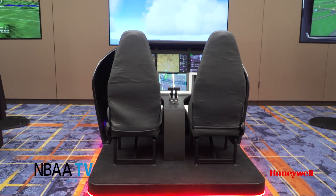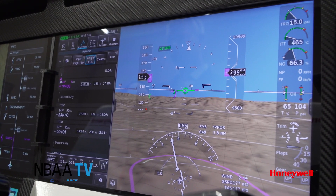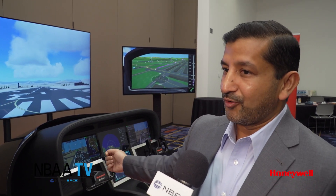Honeywell just introduced the next generation of flight decks. It's called Honeywell Anthem. It is 50% smaller and lighter and has user-friendly electronics. What you do with your iPhones, what you do with your tablet, is what you will do in the flight deck as well. Kids of today will fly Honeywell Anthem tomorrow.